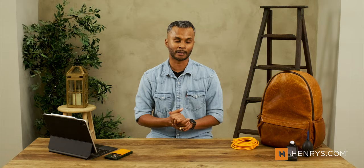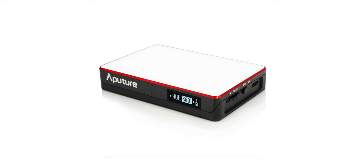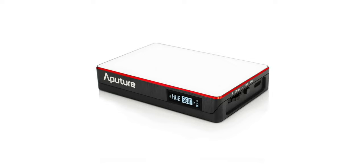Another great pick that someone in your family — maybe even yourself — won't mind having multiples of would be the Aputure MC. This tiny light allows you to add a little bit more illumination to an environment, whether it's daylight, tungsten, or RGB variations where you can control the hue, saturation, and luminance. This thing is incredibly versatile. They're very ubiquitous — you can find them everywhere — and if you get this for your loved one, they're not going to be disappointed.